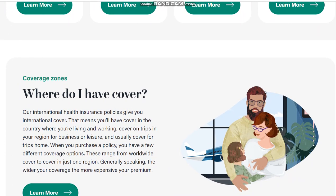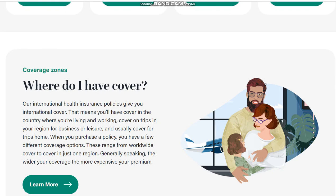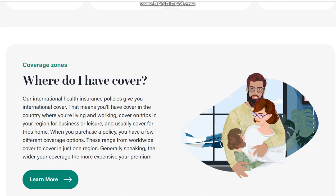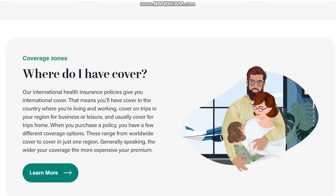Where do you have cover? Our international health insurance policy gives you international cover. That means you will have cover in the country where you are living and working, cover on trips in your region for business or leisure, and usually cover for trips home. When you purchase a policy, you have a few different coverage options, ranging from worldwide cover to cover in just one region. Generally speaking, the wider your coverage, the more expensive your premium is.